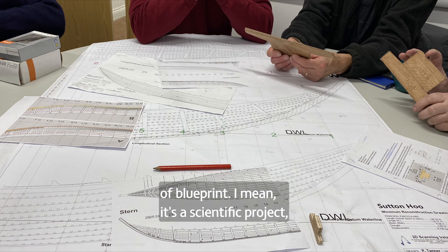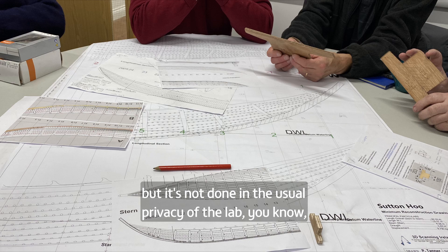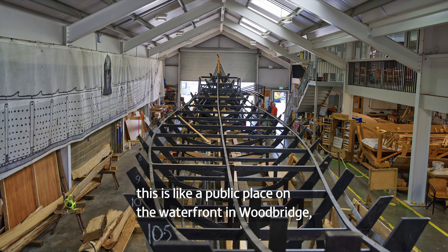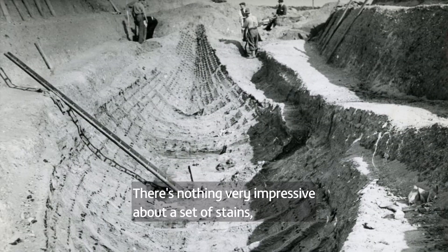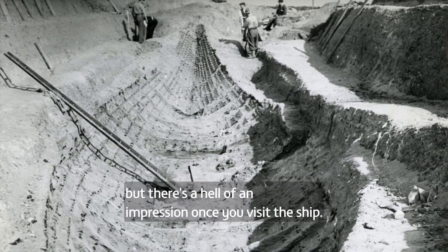It's a scientific project but it's not done in the usual privacy of the lab — this is a public place on the waterfront in Woodbridge. There's a great big shed, and until you see it you can't imagine it. There's nothing very impressive about a set of stains, but there's a hell of an impression once you visit the ship.